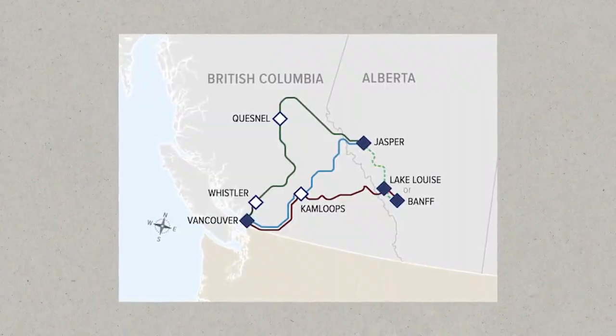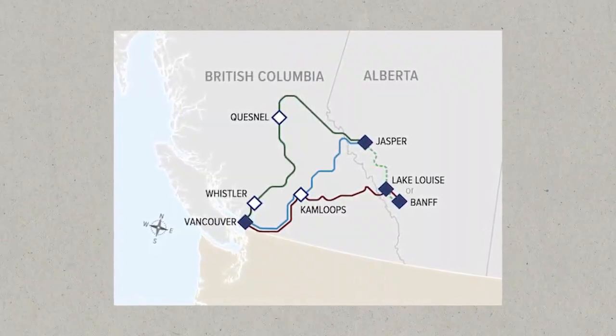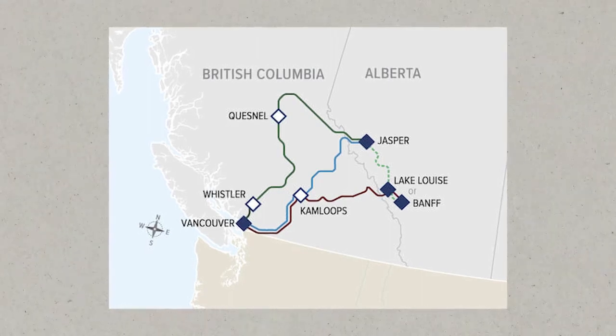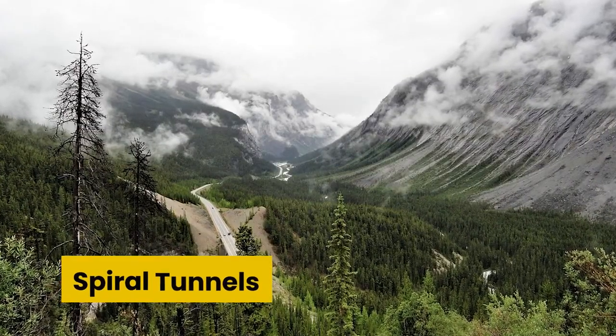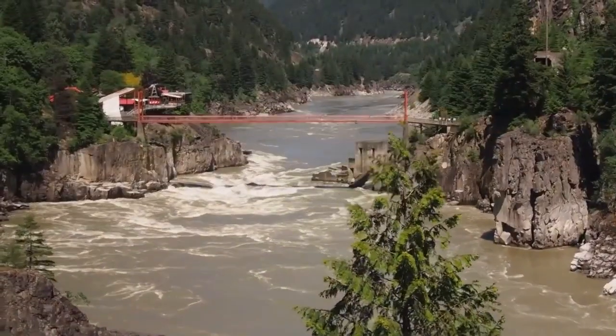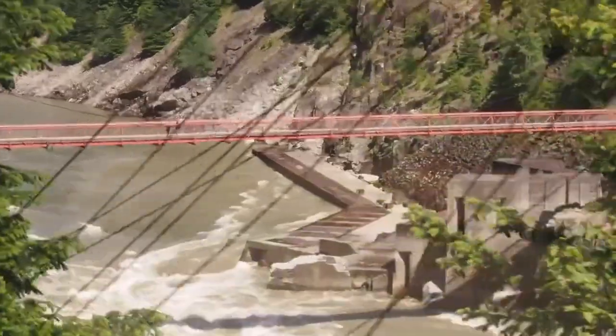First Passage to the West: This route connects Vancouver and Banff with an overnight break in Kamloops and a stop in Lake Louise in between. On this historical route, you can go through the popular spiral tunnels and be inspired as you wind over mountain ranges and magnificent valleys.